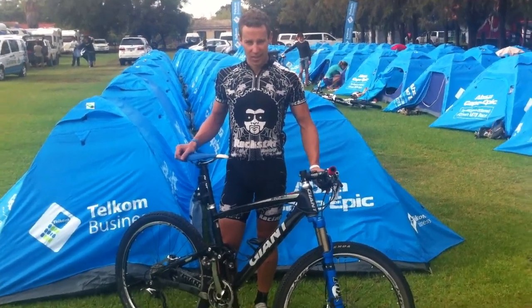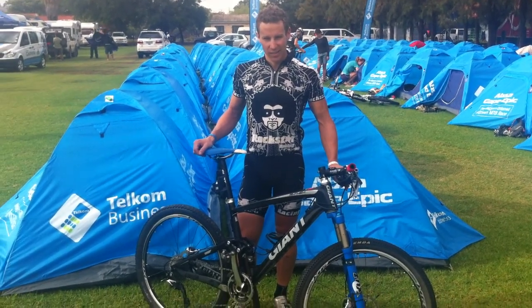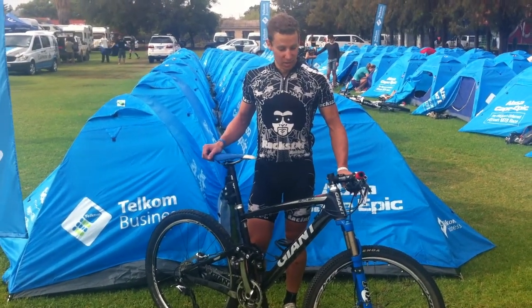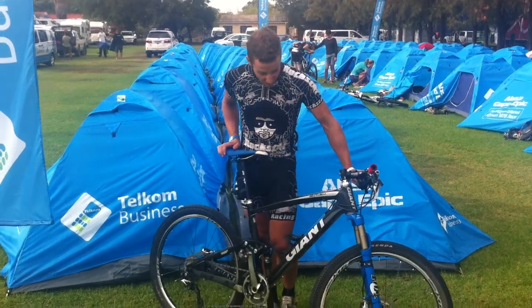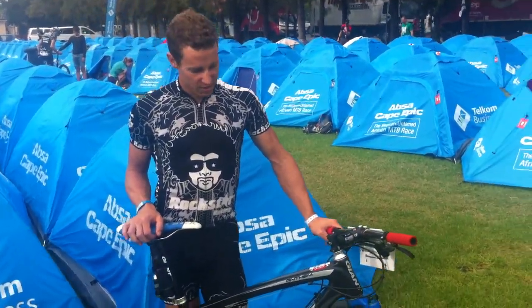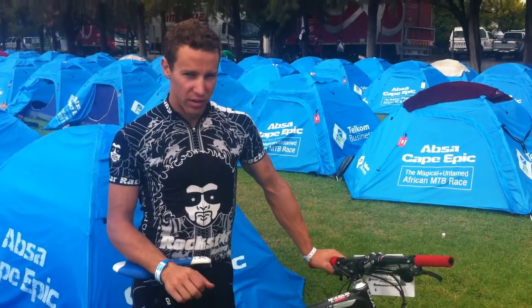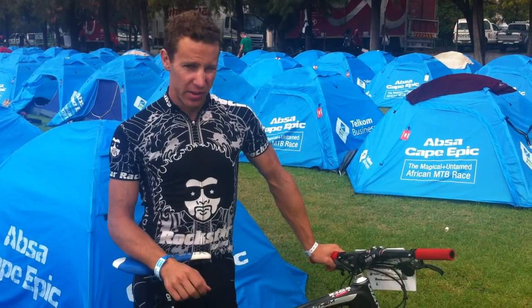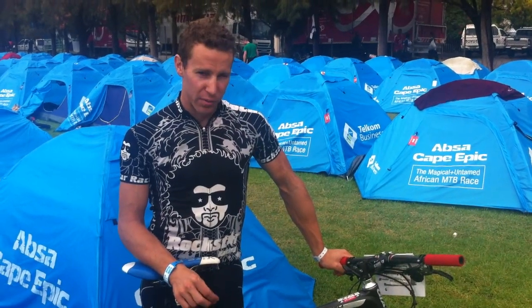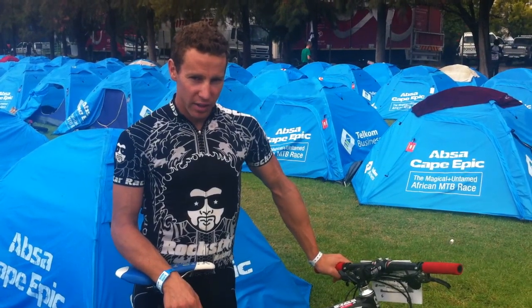Well done for 13th overall at the moment in the ABSA Cape Epic. Can you tell me a bit about the Giant that you're riding? It's pretty much a standard carbon Anthem. Anything I've changed on it is the forks — it came with Terralogic forks which wasn't quite ready, so I went back to the old RLC forks, which is super plush and it's working pretty well out there.